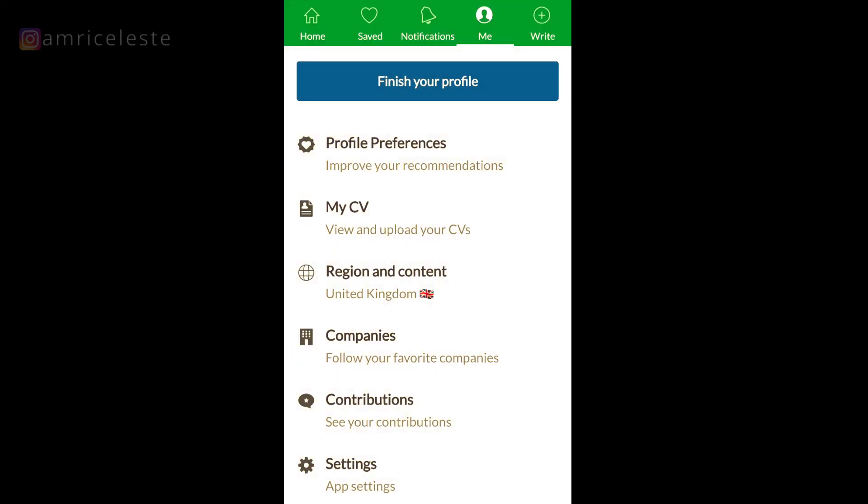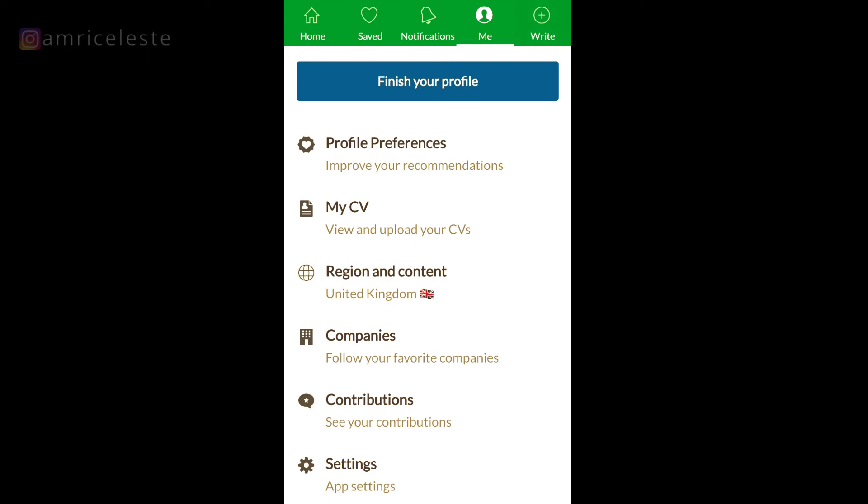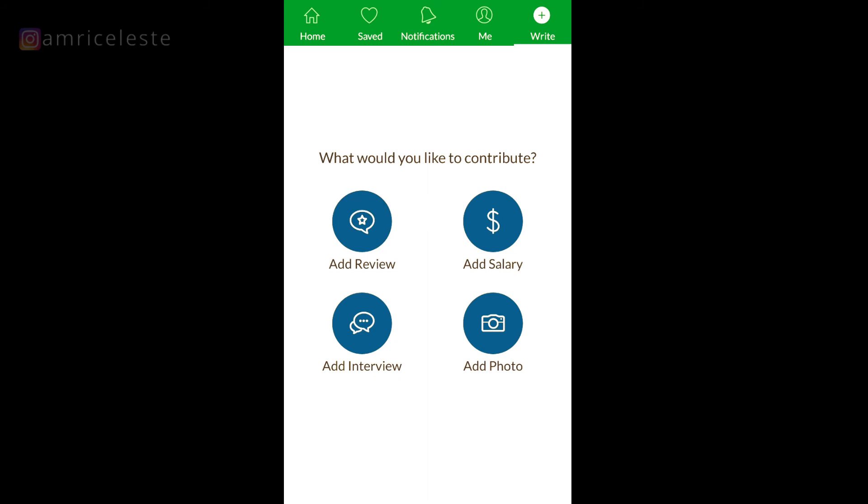Under the Write tab you've got four options: add a review, add a salary, add an interview, and add a photo. Pretty straightforward — if there's anything you want to contribute to Glassdoor you can do it directly from this page. If you want to know how to write a review, I have a video on this which I'll link in the description below with a step-by-step guide.